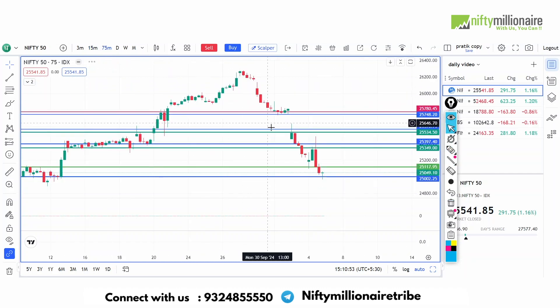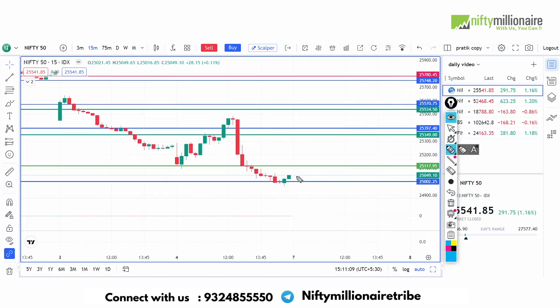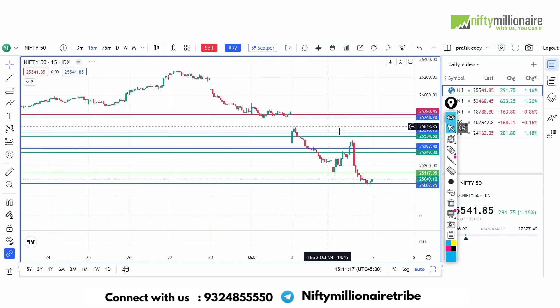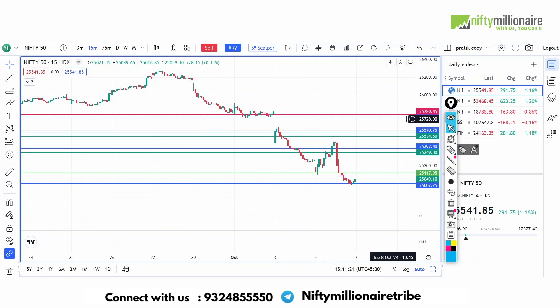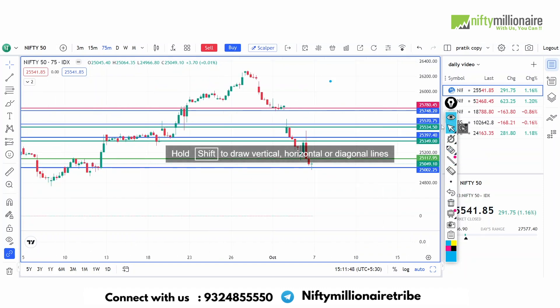Now, for tomorrow, this area is where buyers can see. It's about 25,000 to 25,100. If you look at the spot, it's about 25,350 to 400. Then if you look at the spot, it's about 25,300 to 570. So these are the multiple areas where we have to observe.